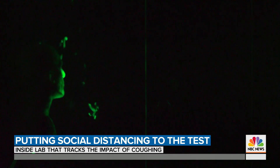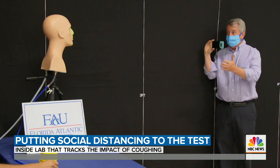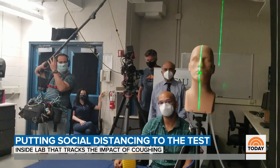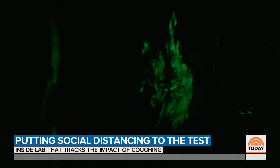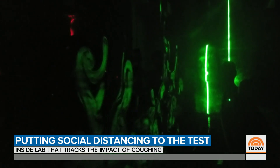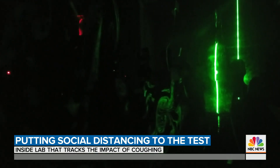In every simulation, we observed what the naked eye cannot see. I'm standing at the six foot mark. We have a heavy cough. Smoke comes, lights out. And there, you can see it coming towards me. And boom — within seconds, it's already reached me.